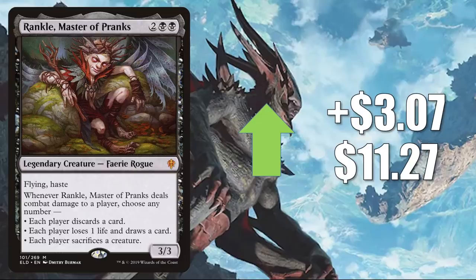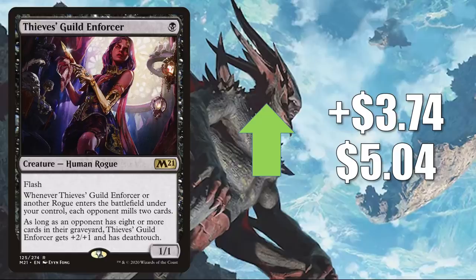Number two is Thieves' Guild Enforcer, up $3.74 to $5.04. Another card you'll find in Dimir Rogues, also in Dimir Control. In Commander, this is seeing play in Anowon, the Ruin Thief builds, and also in some other builds like Zareth San, the Trickster, Tazri, Beacon of Unity, and a lot more.